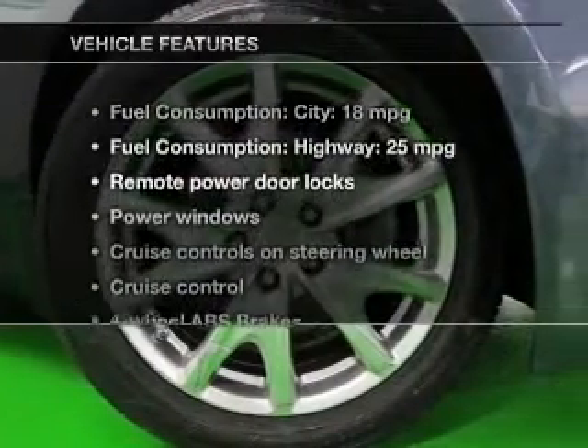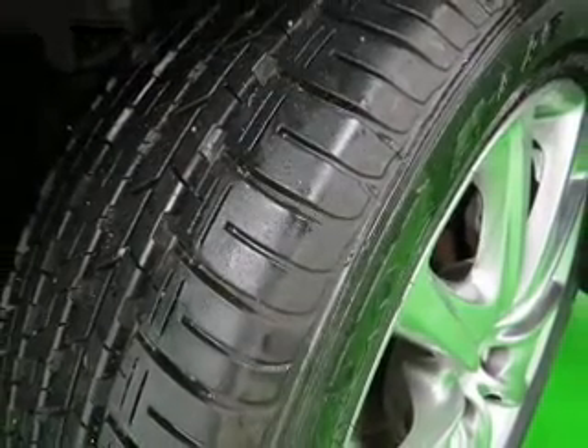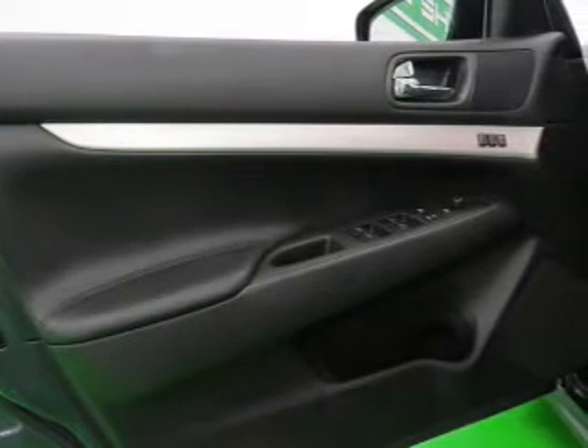And with these notable features, you won't want to miss out on the opportunity to own this amazing ride: leather seats, power door locks, power windows, cruise control, an AM-FM stereo with multi-disc CD player, satellite radio, and power mirrors.